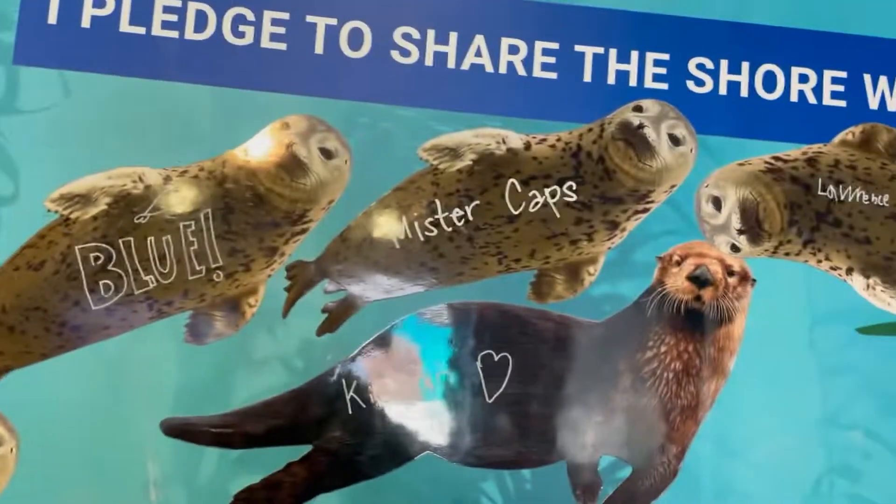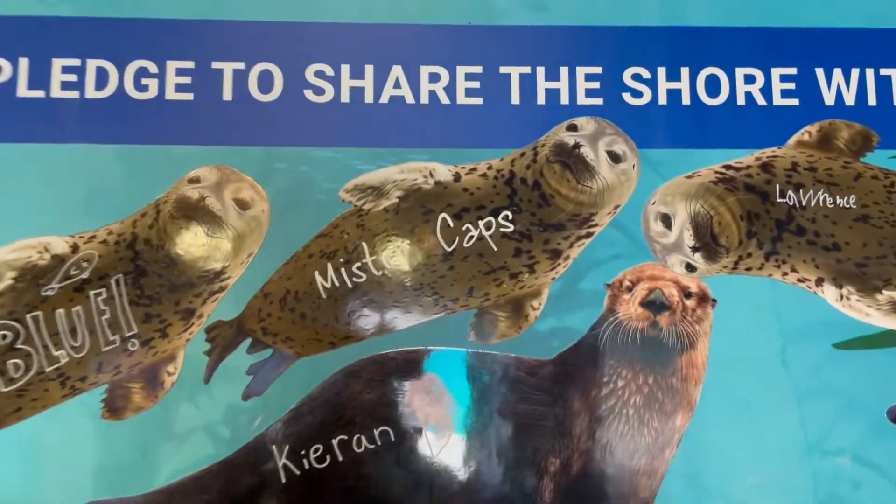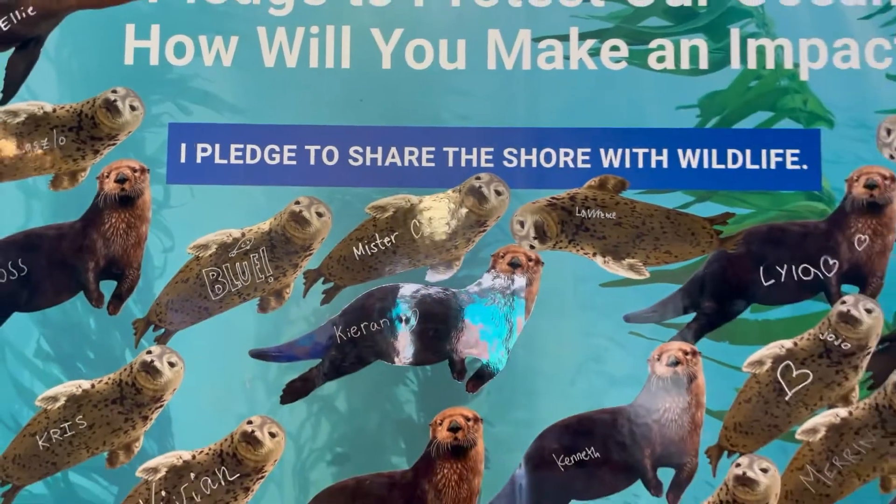Oceans are a gift and we must take care of them by being more responsible.